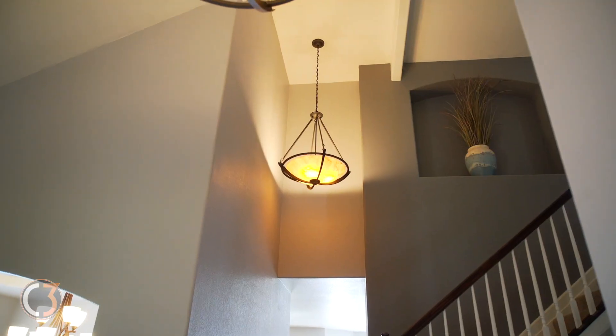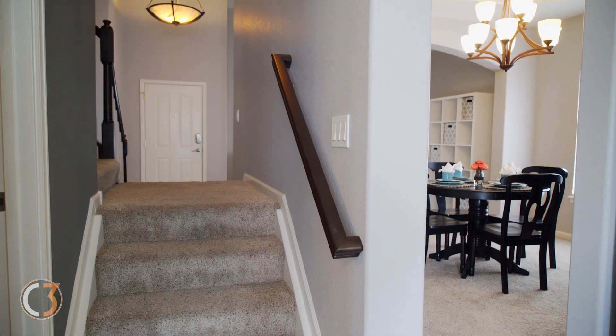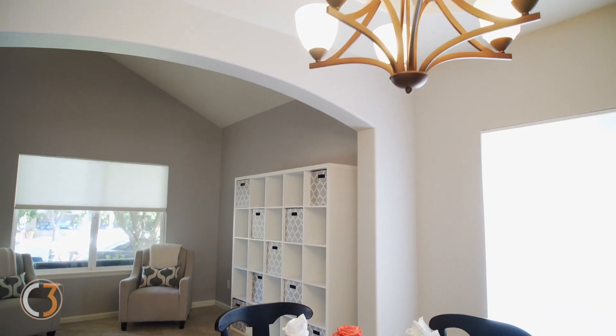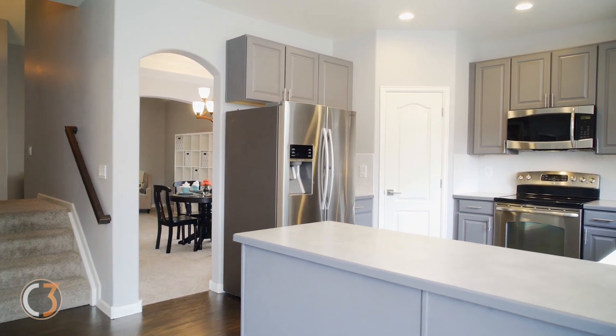Notice the big vaulted entryway as soon as you walk in the home. This home is decked out with fresh paint and recently cleaned and upgraded carpet. There's a separate dining room for entertaining and a recently remodeled and renovated kitchen with stainless appliances and painted cabinets.